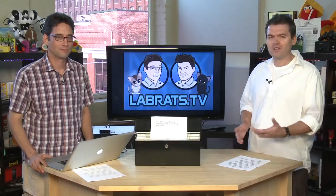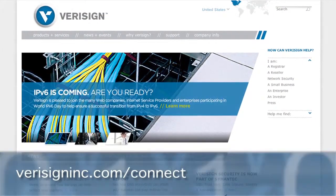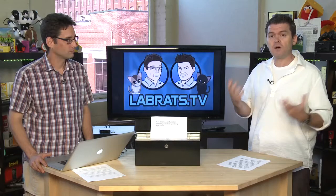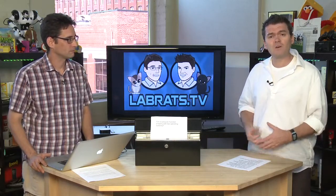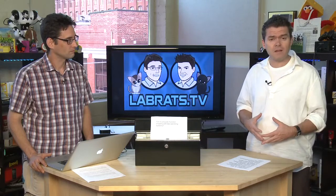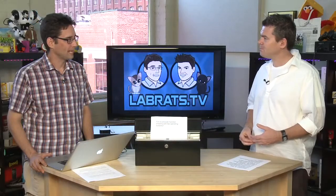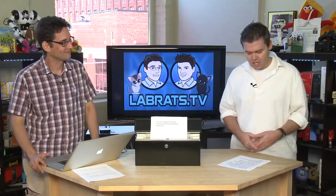Welcome back to Lab Rats. Before we get started, a quick message from our sponsor VeriSign — the company trusted to safeguard the .com and .net domains out there on the Internet. They've been doing this for more than a decade. Zip on over to verisigninc.com/connect to find out more about how they create the Internet magic that they do. Thanks, VeriSign — again, verisigninc.com/connect.